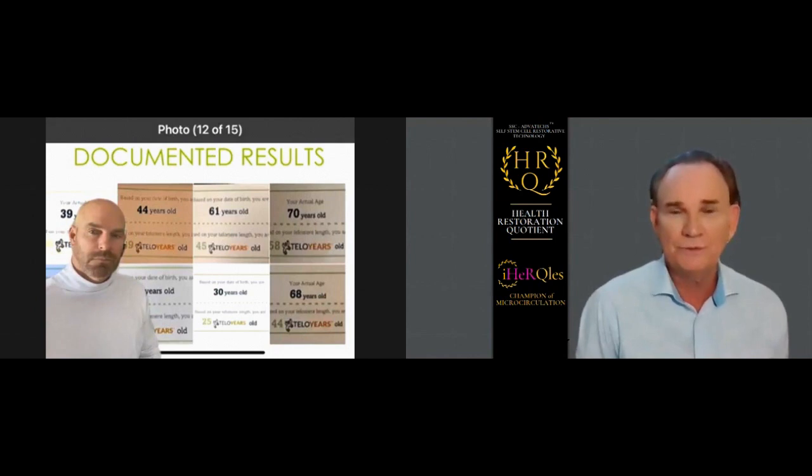This reverse aging thing — there were 1,500 tests done over the last five years by people with pre-existing conditions. That means anything from heart disease to cancer to lupus, different problems. Looking at these before and afters you're viewing on the screen right now — a 44 becoming 39, 61 and then 45, 70 and then 58, 30 and then 25, and 68 and 44. You can see these examples. If somebody texts you these, you can blow them up and get a better picture.